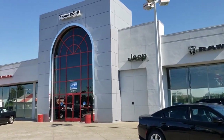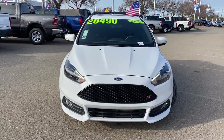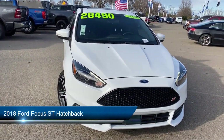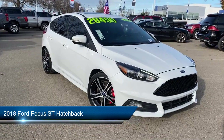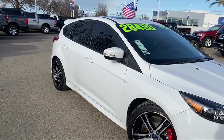Welcome to Tracy Chrysler Dodge Jeep Ram, and here's a look at another one of our great vehicles from our inventory. It comes equipped with a rear view camera, dual front side impact airbags, split fold down rear seat, and keyless entry.